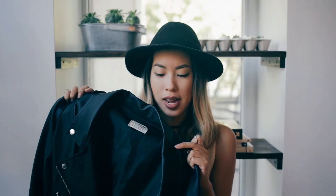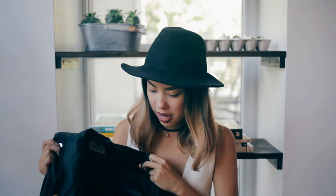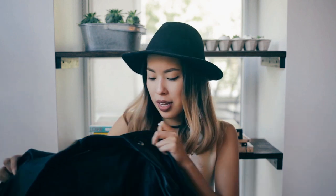Number seven: a black leather jacket. I bought this one in Korea — it's a bit oversized with a loose fit, which makes it easier to wear with a lot of different clothes and great for layering, especially now that it's fall. It's actually faux leather, which is good for the animals. I wear it all the time — I think every girl has a leather jacket, but it's definitely essential.